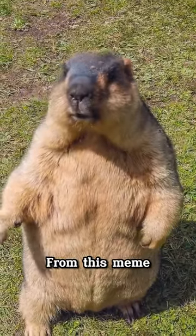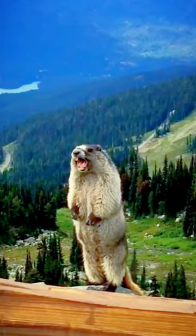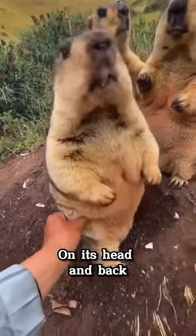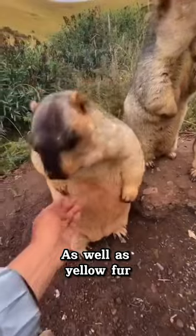This is the marmot, and you may recognize it from this meme. The marmot is a rodent of medium size with brown fur on its head and back, as well as yellow fur on its belly.